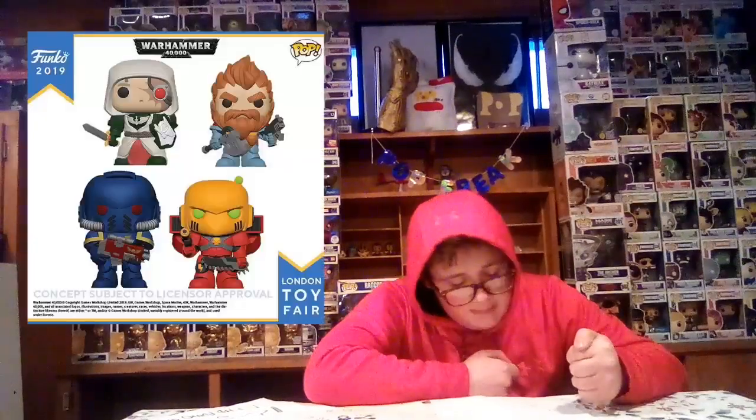Number three we have Overwatch — there are Overwatch pops for number three. Number four is Lord of the Rings, with a pop ride. Number five and number six is Warhammer 40K.